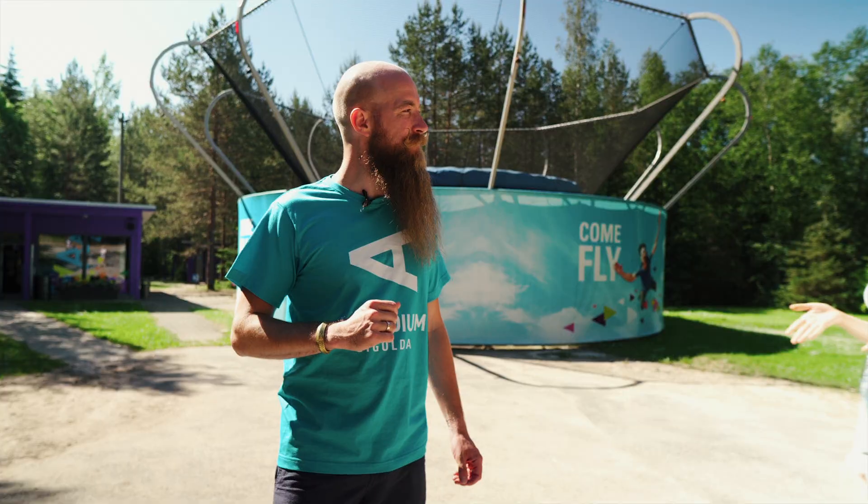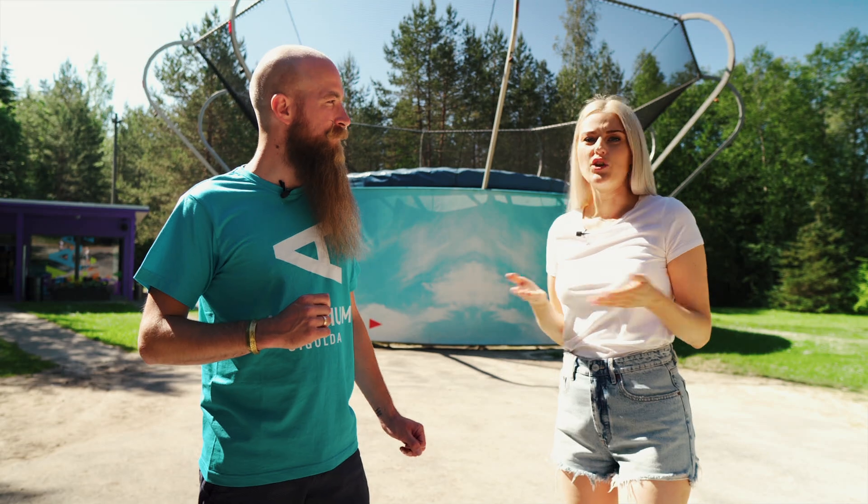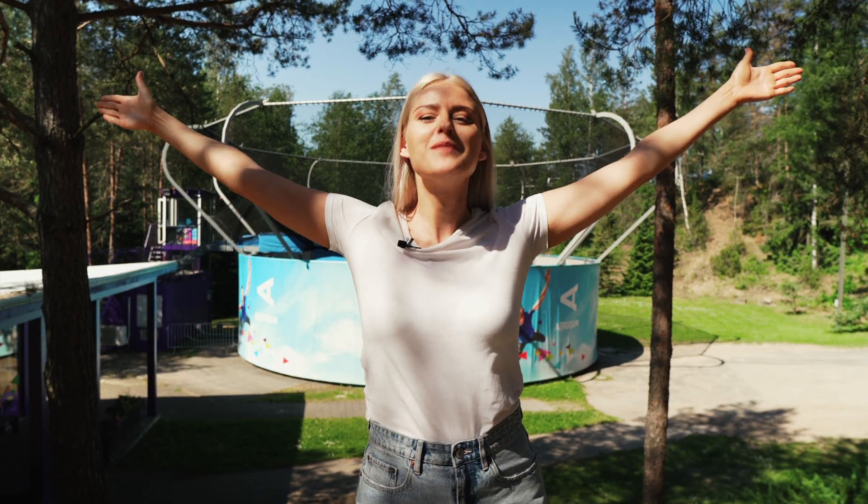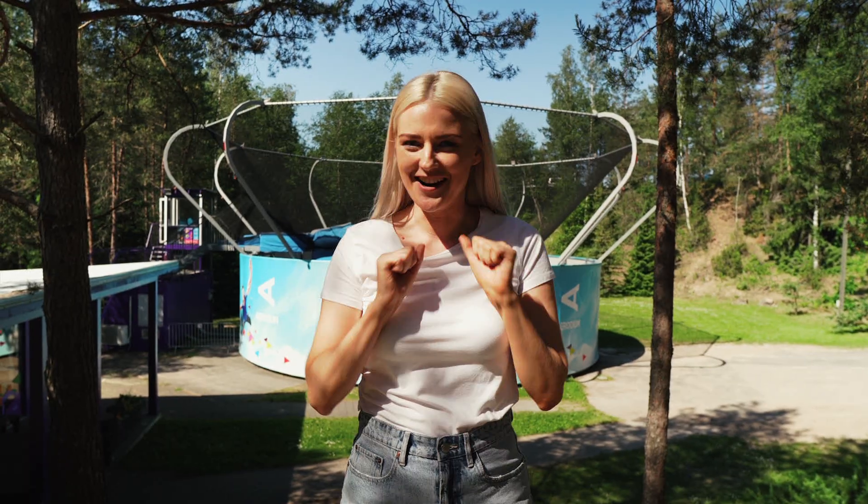But is it really safe? How do you stay in the wind column, and what happens if you fall out? We are here at Aerodium Sigel, the wind tunnel, to provide you answers to all of these questions and tell you a little tale of how it all started.